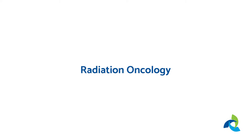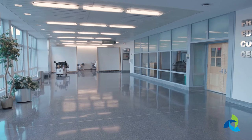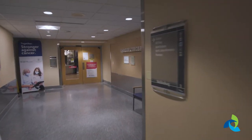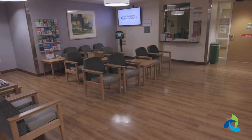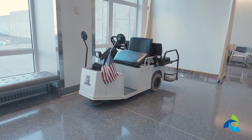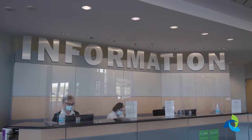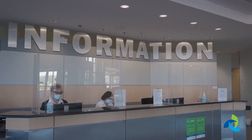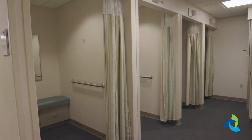If you are coming for a radiation oncology appointment, take an immediate left when you enter the building and walk down the hallway until you reach the double doors. Go through the double doors and you will come to a waiting area. Go to the right to the check-in window. It is a long walk from the entrance. If you prefer, a cart can take you there. To request cart service, ask the staff members at the desk by the main hospital entrance for assistance. When it is time for your appointment, a staff member will take you back to the changing rooms and treatment area.